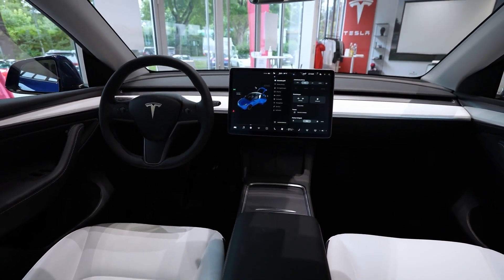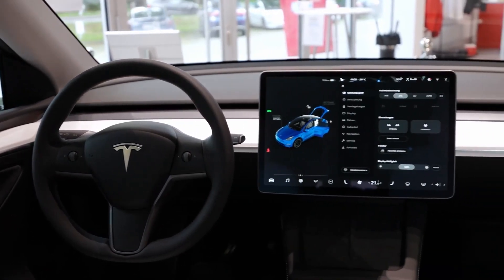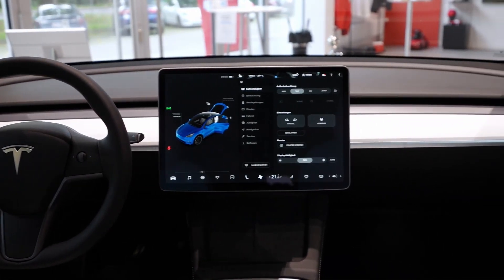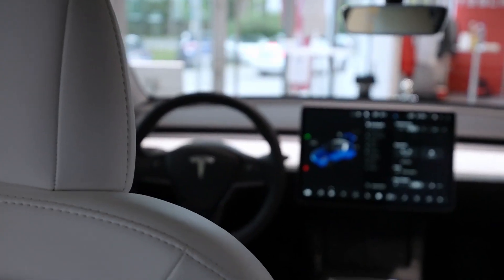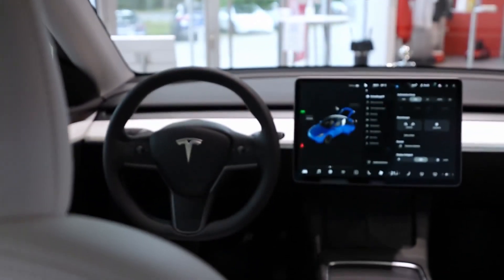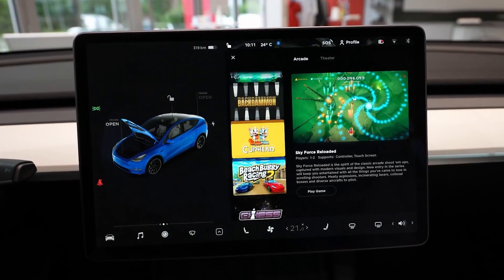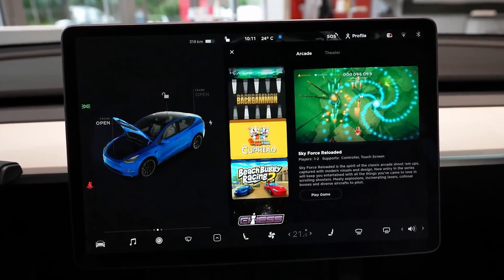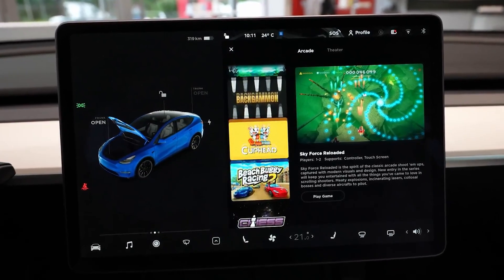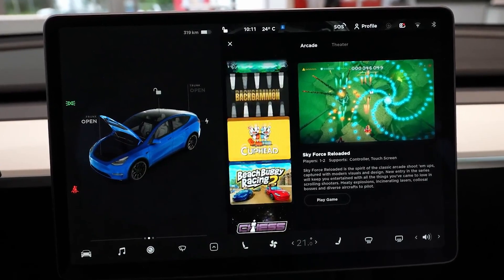In the Model Y, almost every function is managed through the large infotainment display. Everything from climate control to the speedometer is shown on this display. The Model Y offers the same entertainment functions as the Model 3, including embedded Netflix, Hulu, and YouTube apps, as well as video games — perfect for killing time while waiting for the battery to charge at a public charging station. Drivers are locked out of using these distractions while the vehicle is moving.